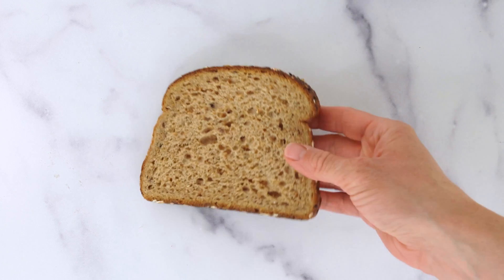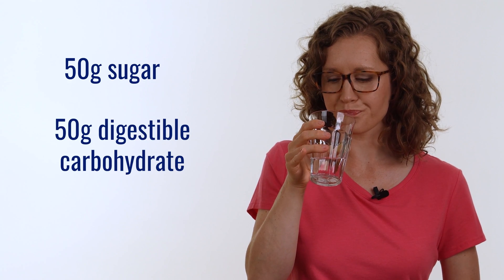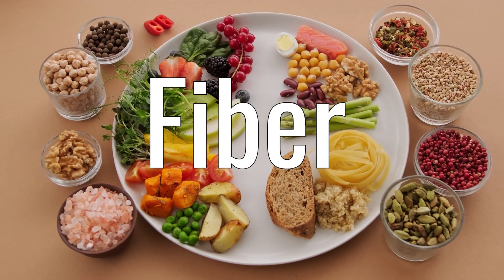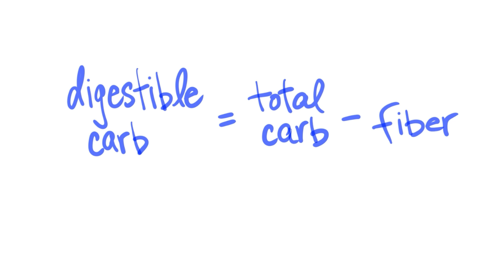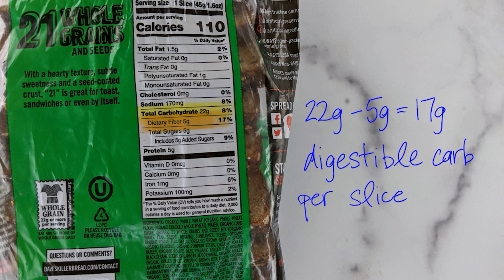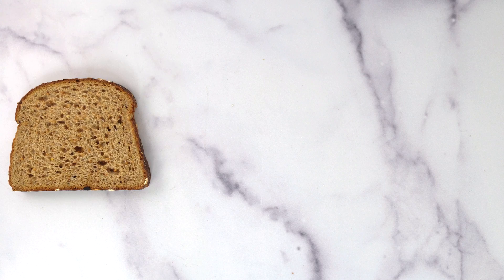I'm going to test Dave's Killer Bread, the 21 whole grains and seeds version — not an ad, just a fan. We want to compare like to like: yesterday I drank a sugar beverage with 50 grams of sugar, so today I'll eat a serving of bread that also gives me 50 grams of digestible carbohydrate. That word 'digestible' is important because whole wheat breads and other fruits and vegetables contain fiber, which is a carbohydrate we can't digest. So we subtract the fiber from total carbohydrates: one slice has 22 grams of carbohydrates, five of which are fiber, giving 17 grams of digestible carbohydrate per slice — meaning I need to eat almost three full slices to reach 50 grams.